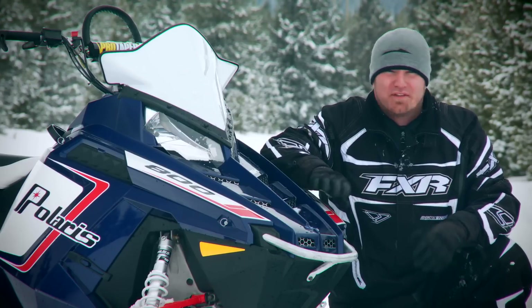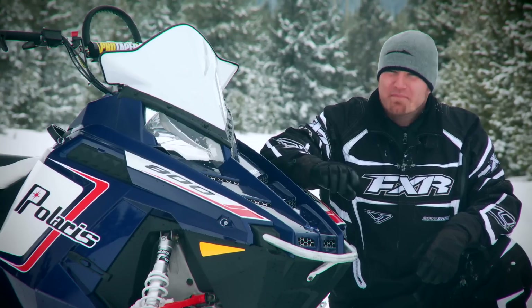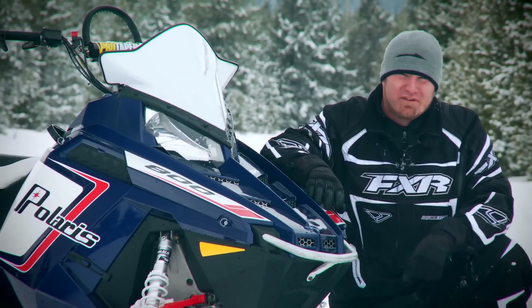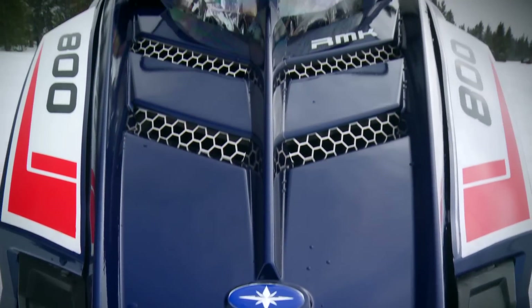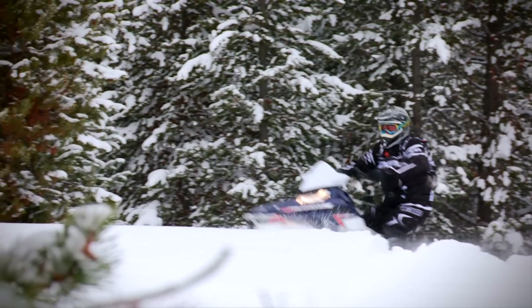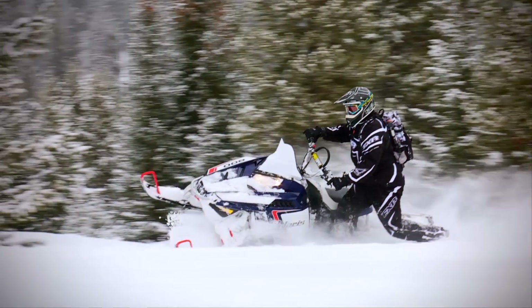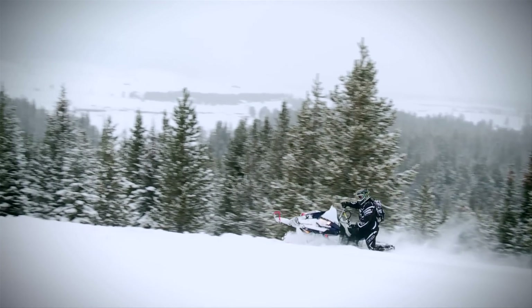From the very first turn I took in the fluffy white stuff, I knew this sled was something different and was going to make me a better rider and take the pros to heights and places they never dreamed possible. What Polaris does with their RMK lineup year after year can be somewhat tiring to pay attention to. Last year, the sled got a whole new chassis — in terms of changes, they don't really get more all-encompassing than that. You'd think the engineers over in Roseau had earned a year off.